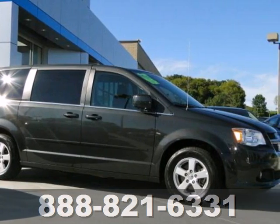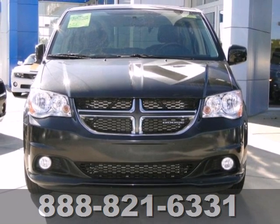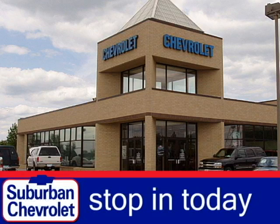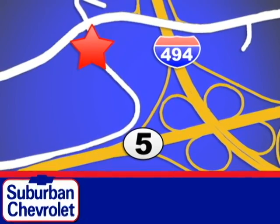This well-engineered and reliable van is one test drive away from being yours. Stop in today for a no-obligation test drive and shop over 16 acres of inventory. We are conveniently located in Eden Prairie at Highway 494 and Highway 5.